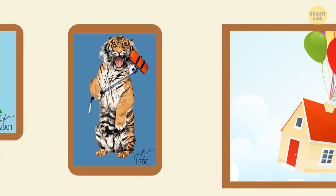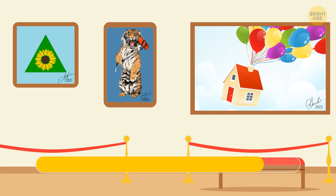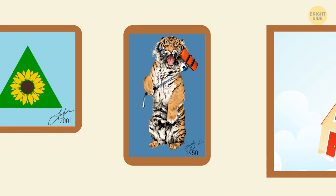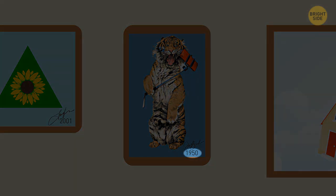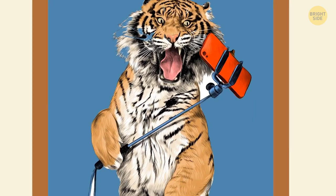Look at these three paintings and try to tell which one is fake. The second one — it's labeled as having been painted in 1950, but there's a lion looking at a smartphone in it. How could there be smartphones back then?